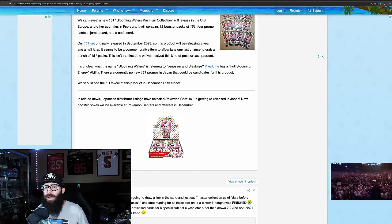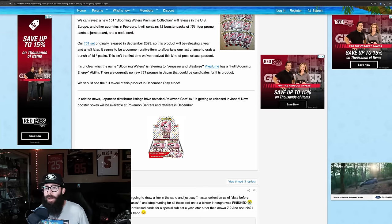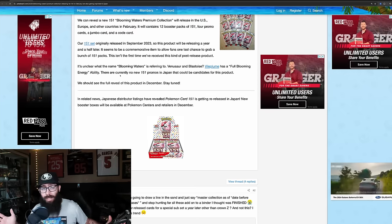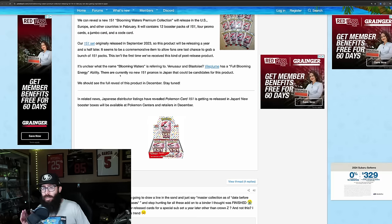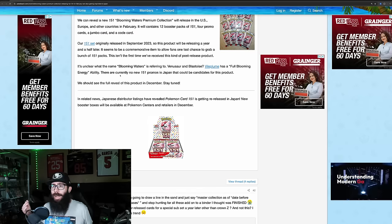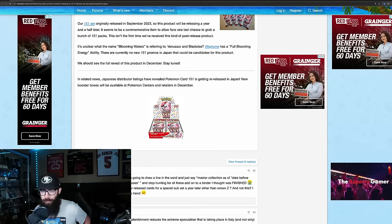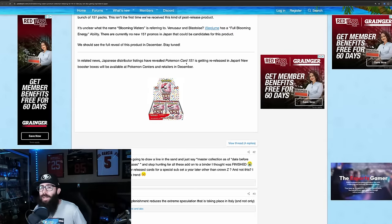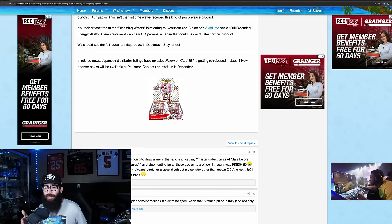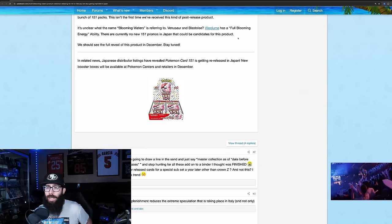Not really surprising — 151 is very expensive and extremely popular right now. They're talking about the 'Blooming Waters' name and theorizing it references Venusaur and Blastoise, or Vileplume. Also, Japanese distributor listings have revealed that 151 is getting re-released in Japan in December, so there's both a Japanese and English reprint happening.